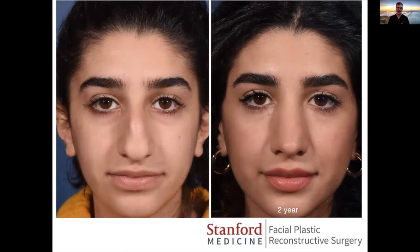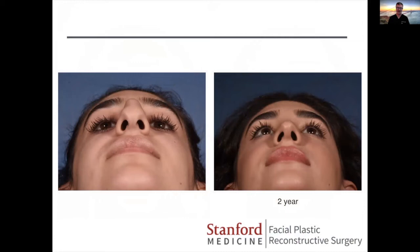Here she is on the operating table, and here she is two years postoperatively. This type of result I wouldn't be able to achieve with a dorsal preservation method. With her thick skin, her dorsal aesthetic lines are a little bit washed out, but we had to keep that width in order to keep her airway.